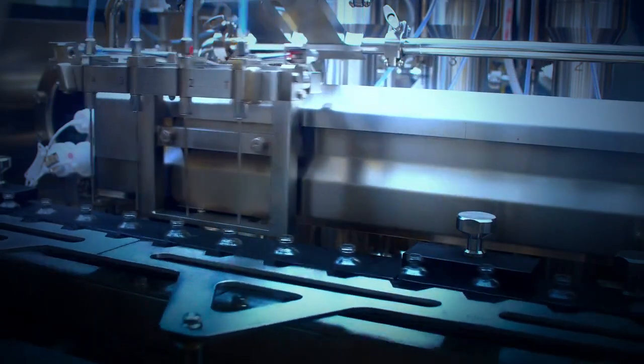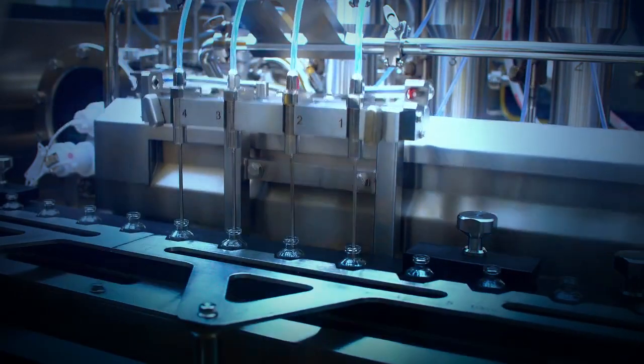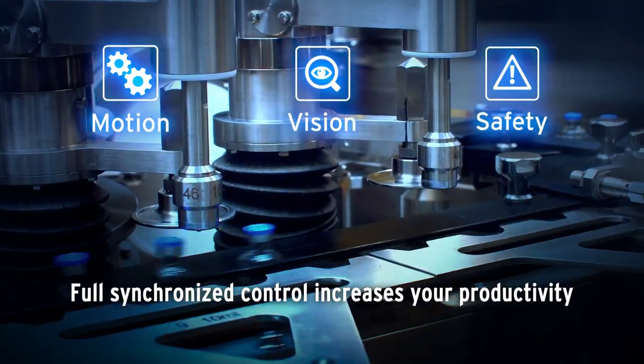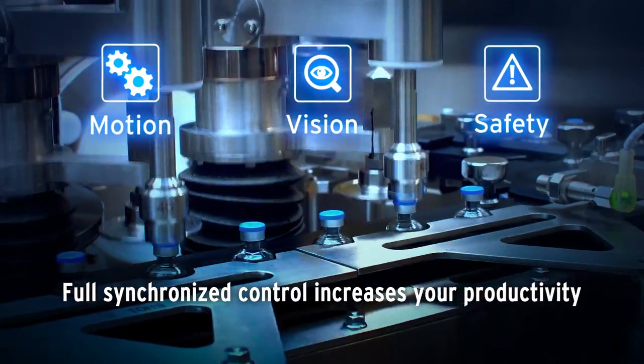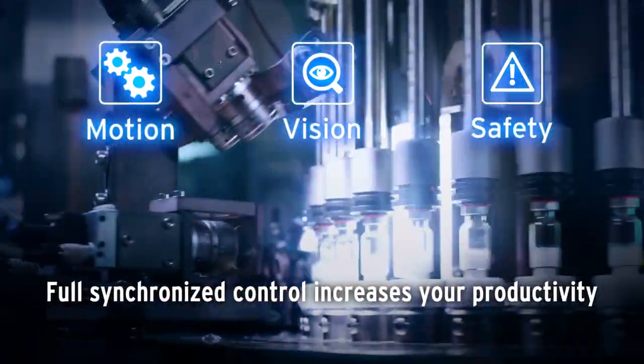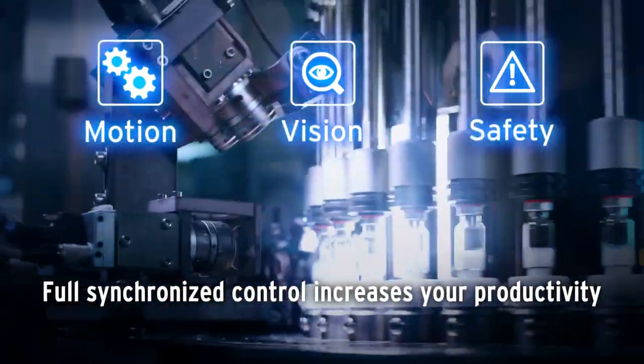The MX-1 includes accurate motion control, precise quality inspection and safety across all lines. Full real-time control of all automation cells increases your productivity.